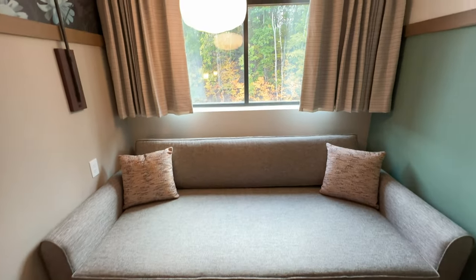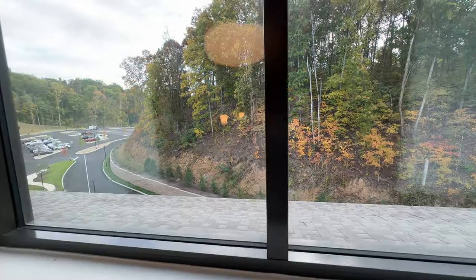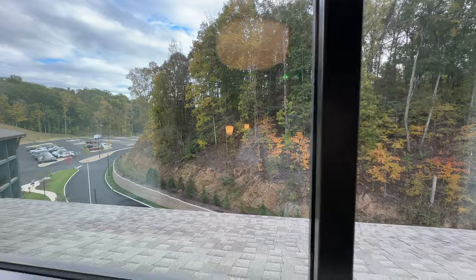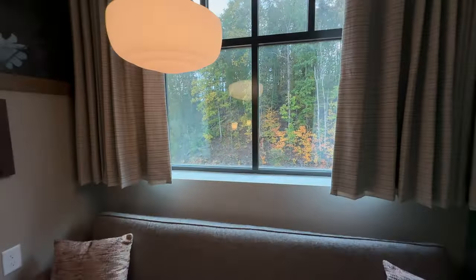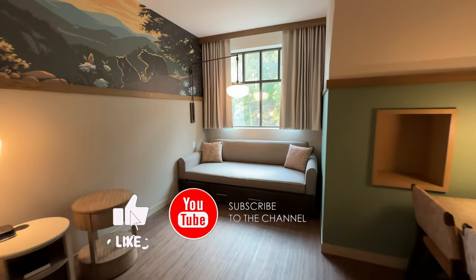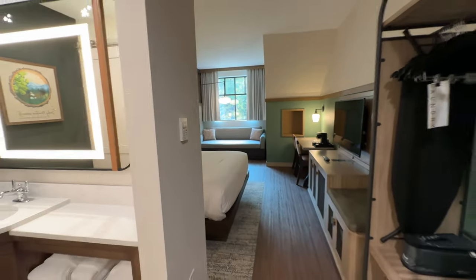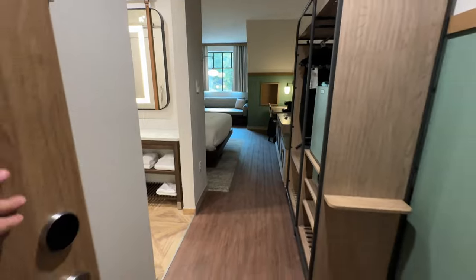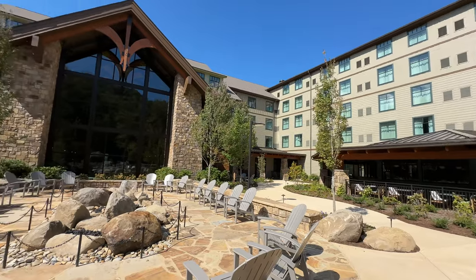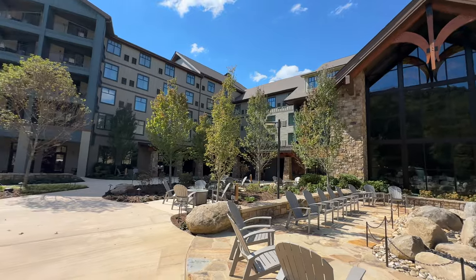Let me give you a quick look out the window here — this was a view over the trolley station towards the back free parking lot. That wraps up our tour of a standard king with dormer room at Dollywood's Heartsong Lodge and Resort. If you'd like to see what a suite looks like with a sofa bed and bunk beds that sleeps up to six people, you can check out that video in the description below or in the pinned comment. Let us know if you have any questions and be sure to check out our other Dollywood Heartsong Lodge and Resort videos as well. Thanks so much for watching — we'll see you on the next adventure.